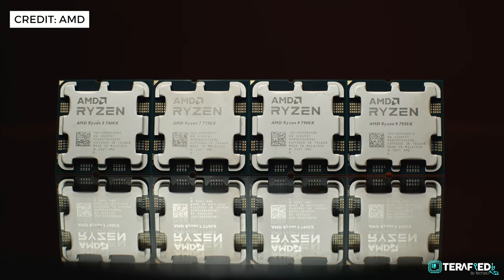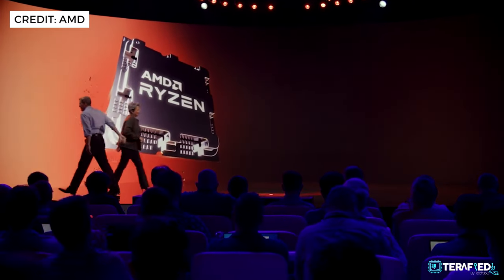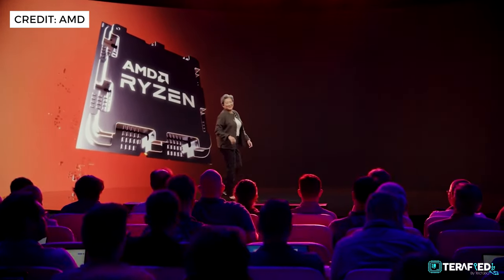Bear with us for a moment here because we aren't actually allowed to take photos or videos during the event here in Austin, Texas. So we'll try our best to sum up and give you a brief overview of what to expect.